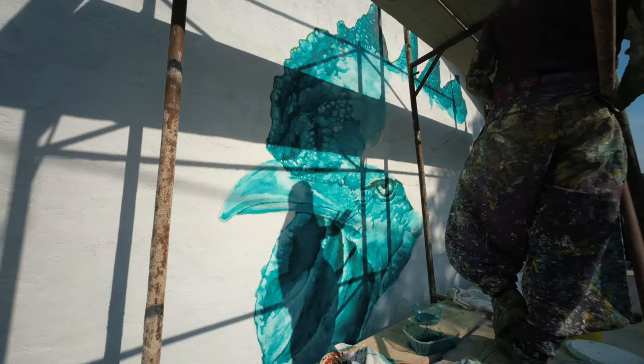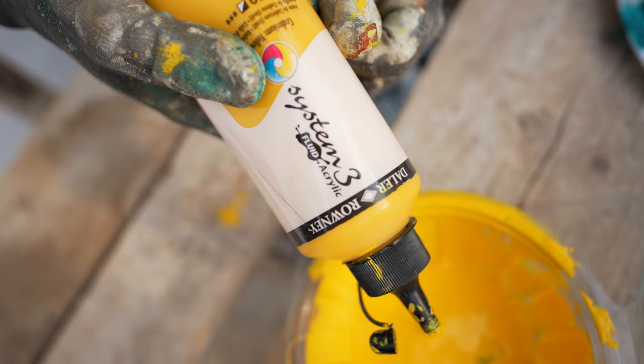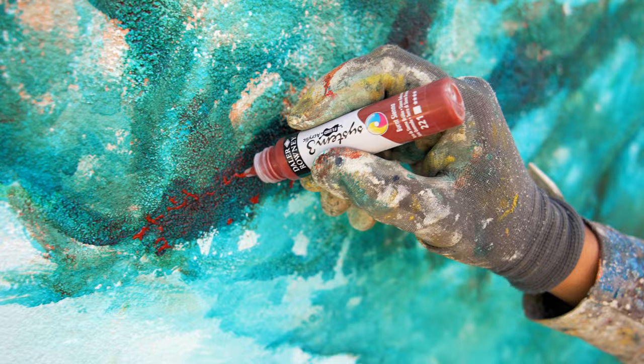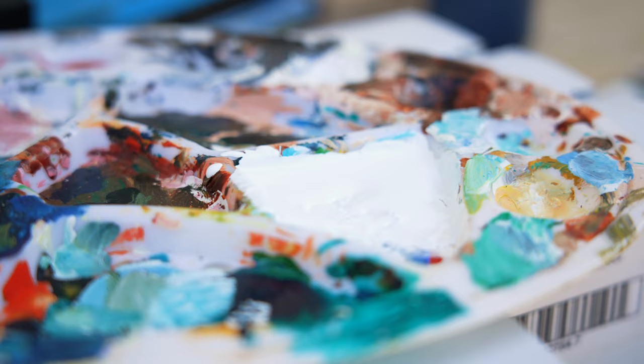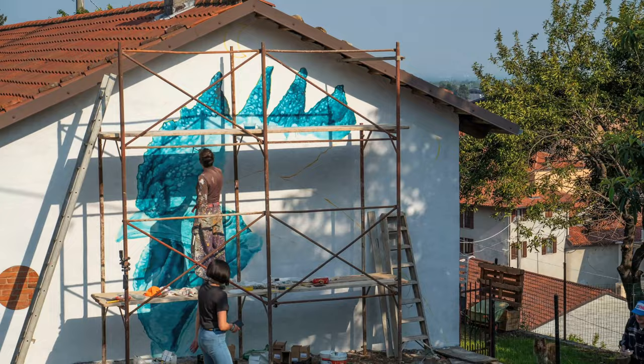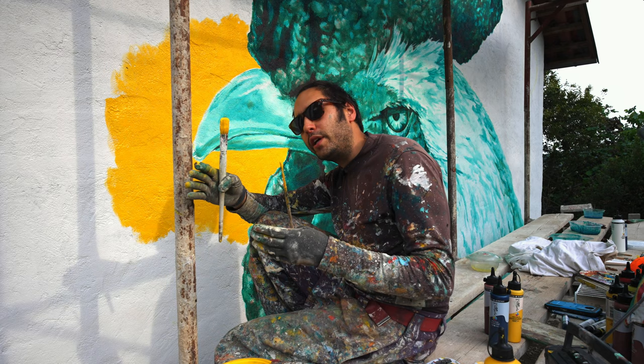For these murals, I use System 3 Fluid Acrylic. The reason I use them — well there are actually several reasons. The first reason is because it's a very durable acrylic paint, so it's lightfast. That means it can withstand the rain, freezing temperatures, and the sun, so the colour is not going to fade over time. Which is one of the most important things when you are creating something outside. As a mural, you do want the colours to look beautiful for the next 5, 10, 15, 20, 25 years — even longer if you can.